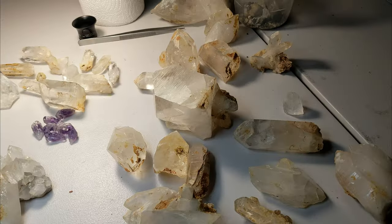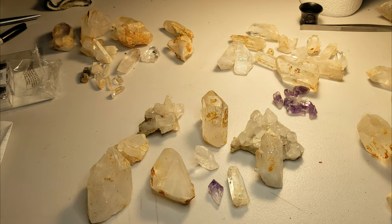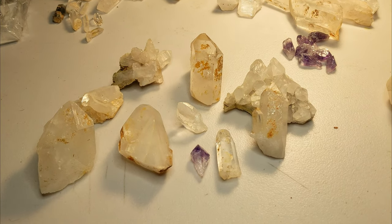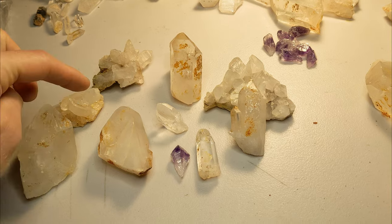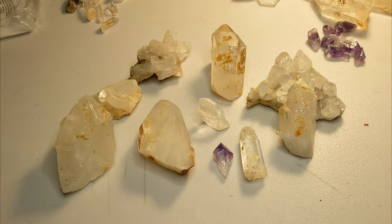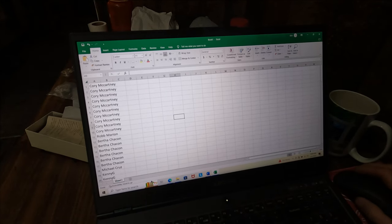Let's get to the drawing. Crystal mining, guys! We got a huge pile of Arkansas quartz. The purple is amethyst, probably from Brazil. But this here lot — 1, 2, 3, 4, 5, 6, 7, 8, 9, 10 crystals. There's one lot for one lucky Nugget Clubber.